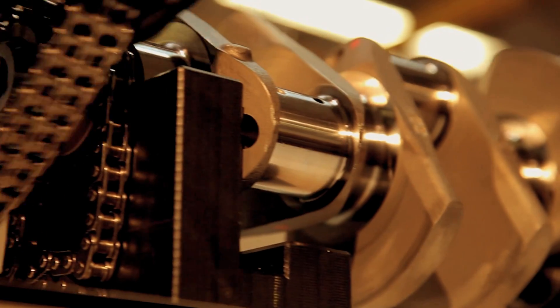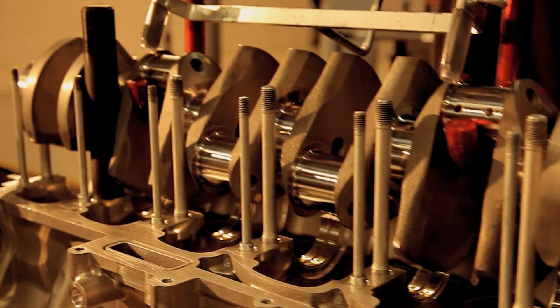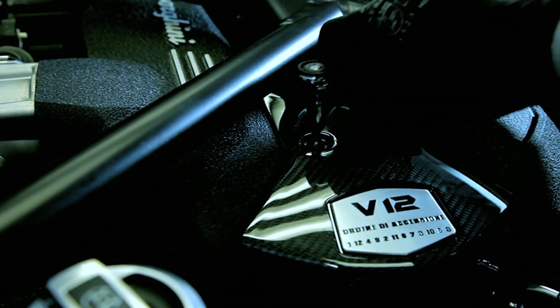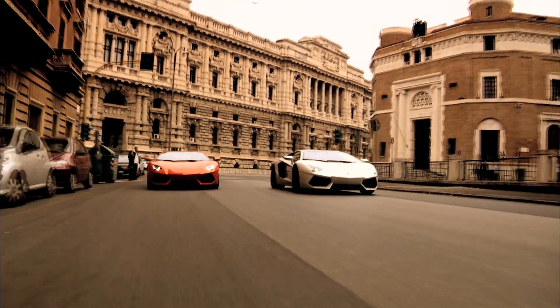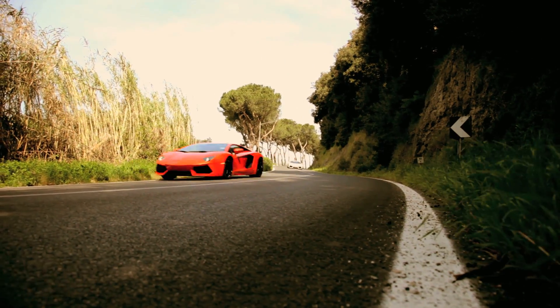Lamborghini is a manifesto for what the future will be — weight to power ratio is a key factor for us. More and more, weight is important compared to power. Because with weight reduction you can perform in acceleration, you perform in braking, you perform in handling. Power you can only perceive at maximum speed, and it is really difficult to achieve a maximum speed of 350 km per hour.